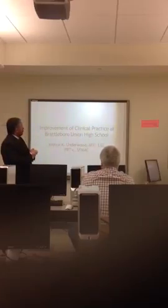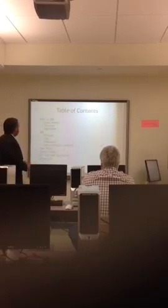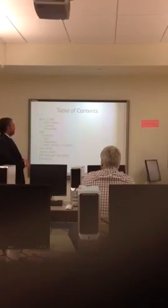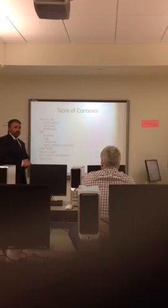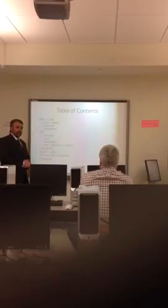This presentation is on improvement of clinical practice at Brown-Renor High School over the last three years. We're going to cover statistics prior to the doctorate athletic training program, the change in principles the program instilled, and then go over some case series and case studies, with a comparison of before and after to show the difference and change.